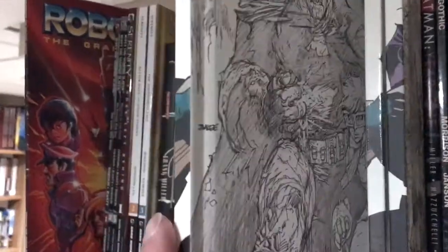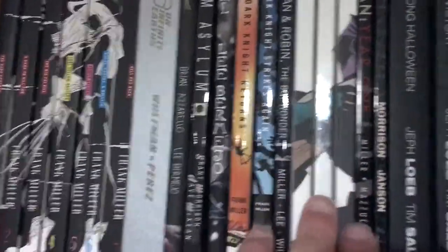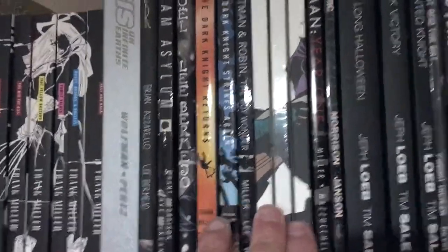Here is a new series, Dark Knight 3: The Master Race, in a really cool hardcover edition where each volume contains one issue of the entire run. If you look at the sides they kind of create a picture. They've since come out with several more volumes of this that I have to get my hands on.